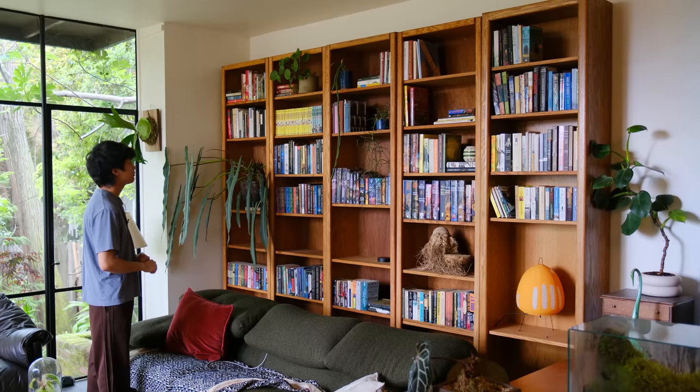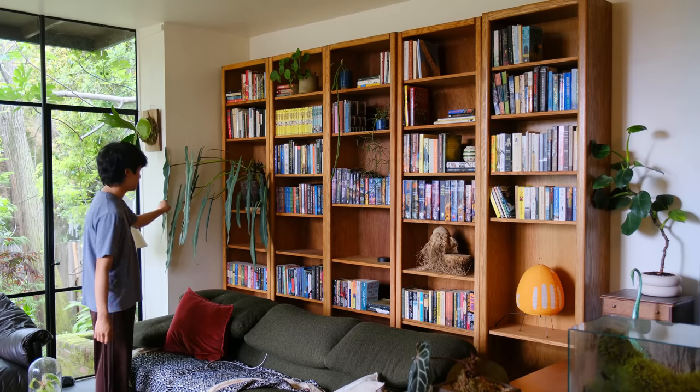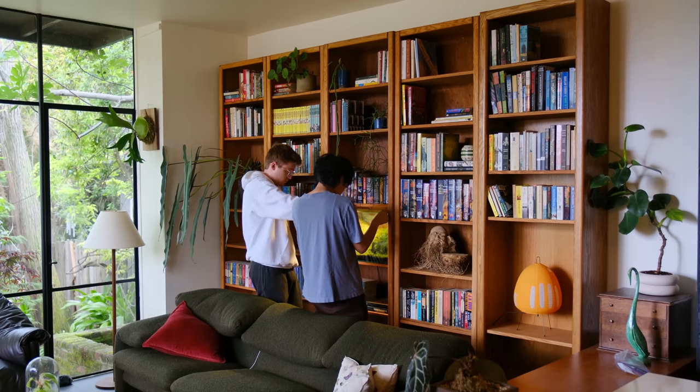Now we pretty much have all the books up, so I need to put my terrarium there and then put little knickknacks and stuff on these shelves.